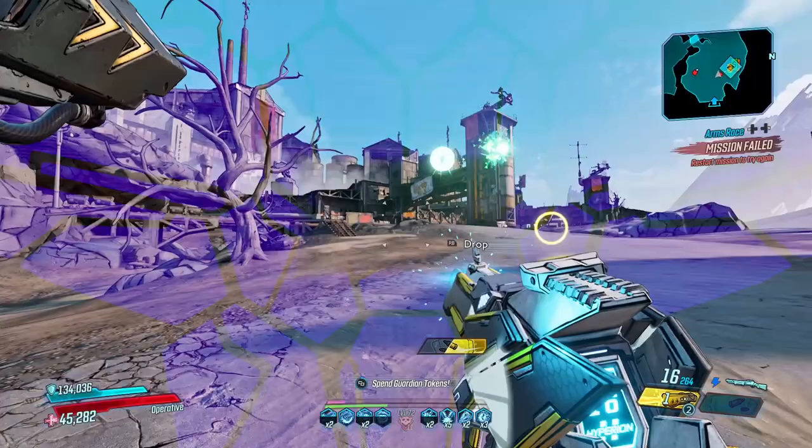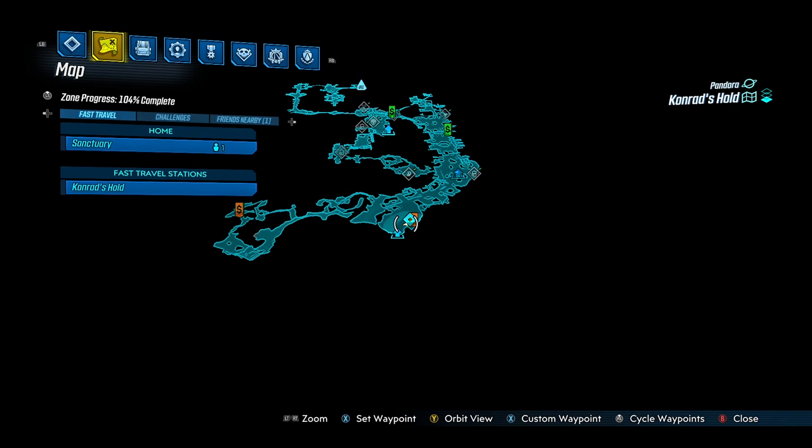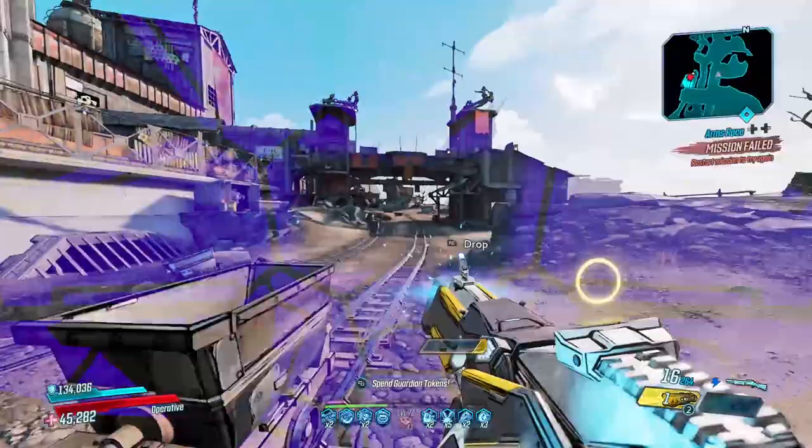Every week in Borderlands 3, Maurice's Black Market Vendor travels around the galaxy with new loot inside of it for you to purchase. It's the 14th of October 2021 and this week the vendor is on Comrades Hold on Pandora. Follow where I go in the video to get to the vendor, or wait 2 seconds for the map location.